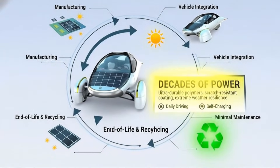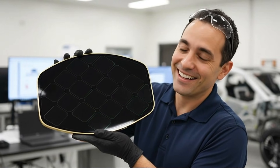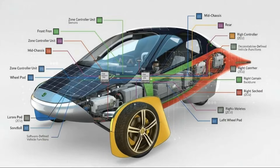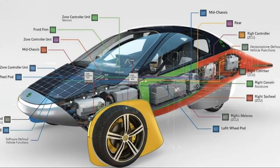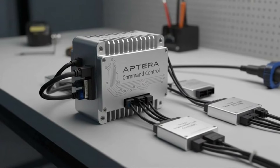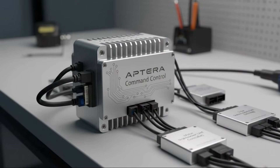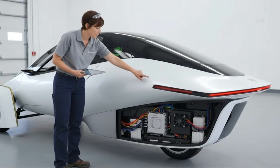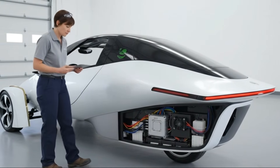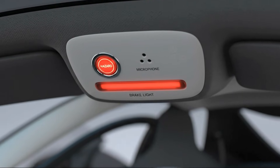Another area where low-voltage efficiency becomes critical is what's commonly called vampire drain or phantom drain. This is the slow, constant loss of battery power that happens even when the car is parked and not actively being driven. Many electric vehicles struggle with this, especially those packed with always-on sensors, cameras, and background systems. Some vehicles lose a noticeable amount of charge just sitting in a garage or parking lot, as features like security monitoring and background computing quietly drain the battery over time.